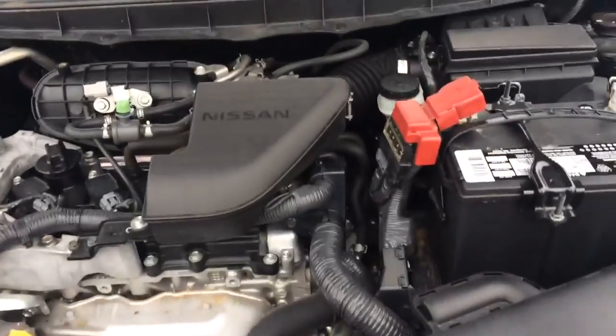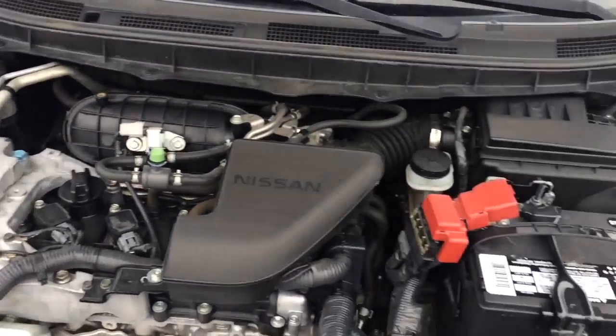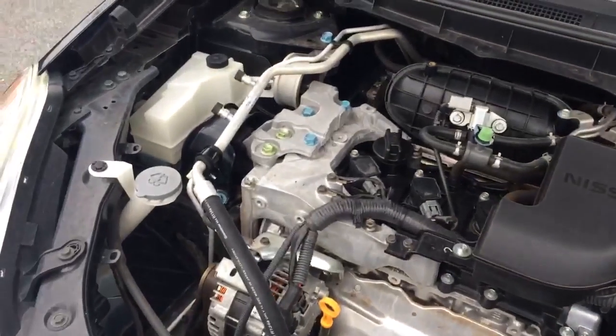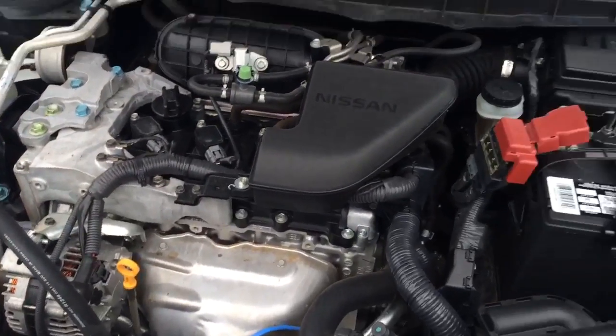If we take a look under the hood, we have a 2.5 liter 4-cylinder engine with an easily accessible compartment. Meaning you can check your windshield wiper fluid, coolant levels, or just your oil with no hassle at all.